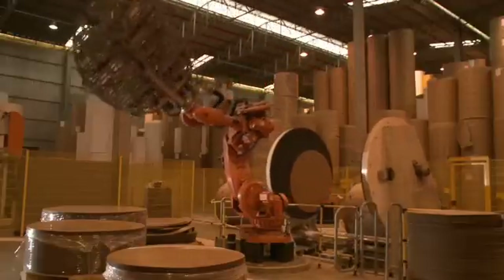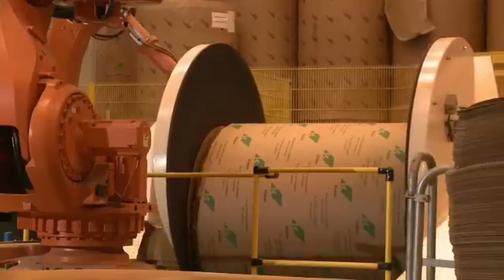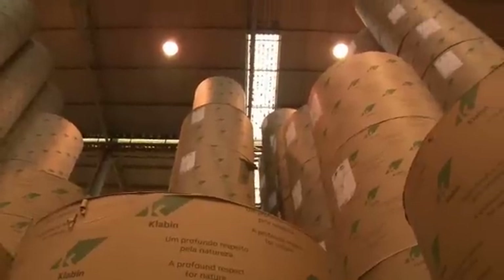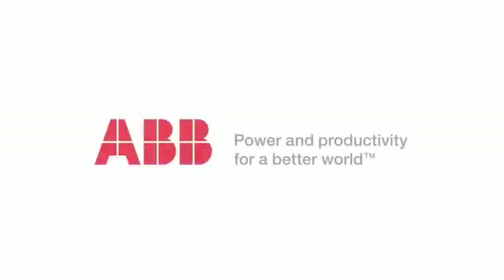And at the end of the process, ABB robots pack all of this paper board for shipment around the world. So the next time you reach for a box at the supermarket, think of the engineering that brings it to you.